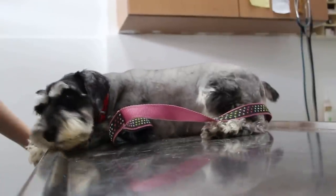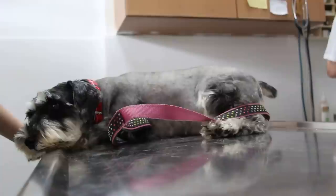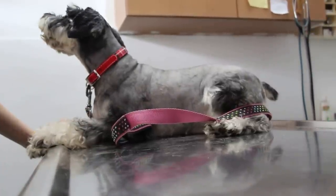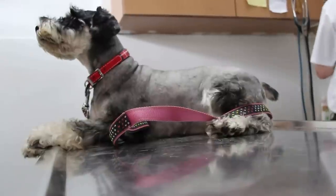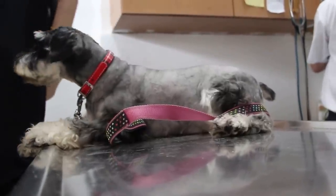The owner says that in exactly three days the dog recovered more than 100% — not even one lump, not even a bit of a bump left anywhere.